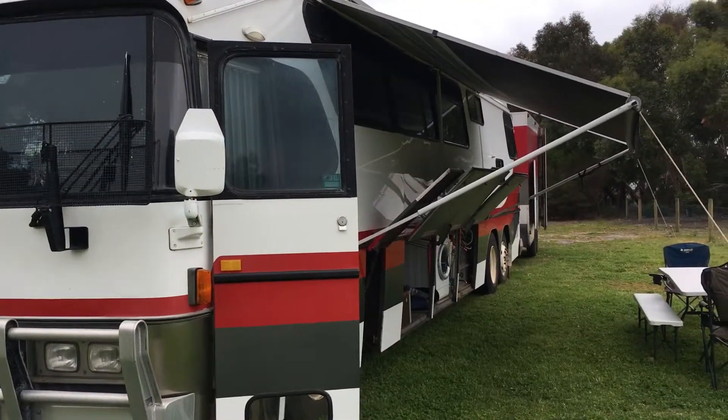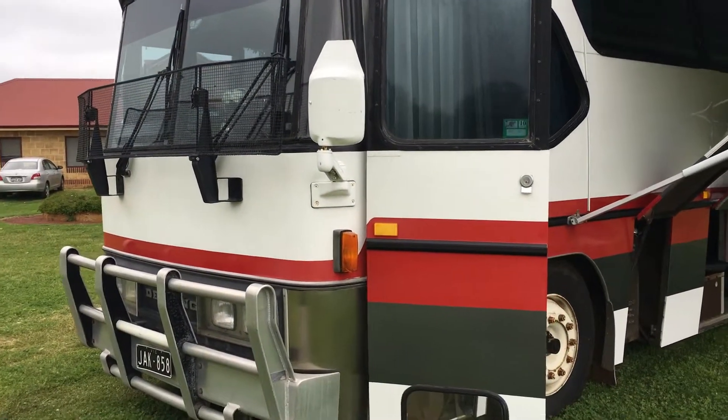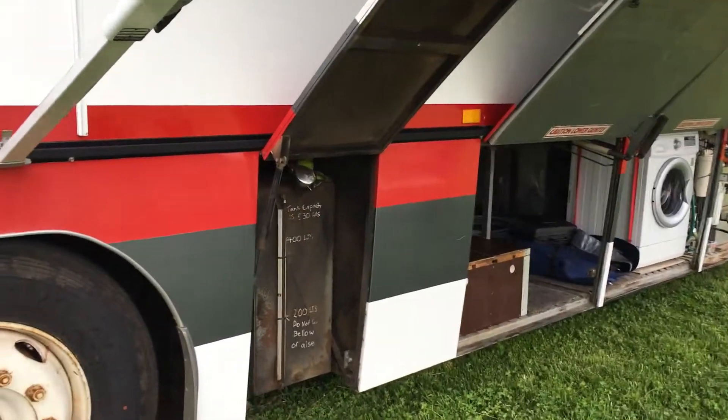Hi, welcome back for movie 2 about Jack, our Denning 1981 motorhome. So I just showed you the inside of the bus and now we're moving on to the hidden treasures at the belly of the beast.